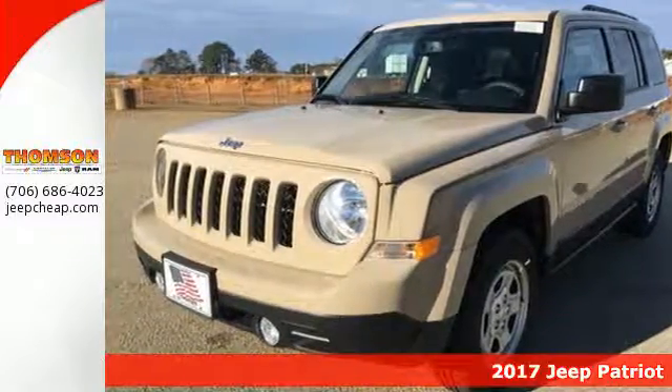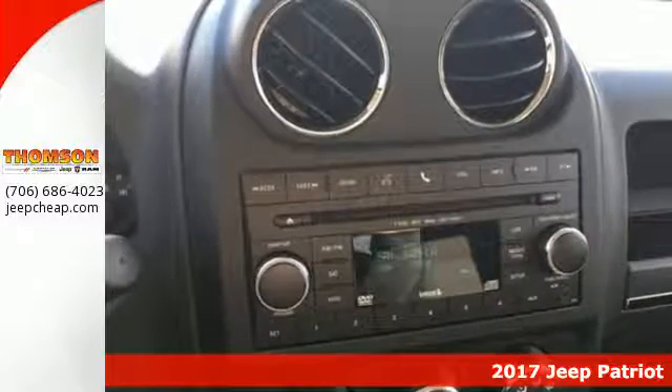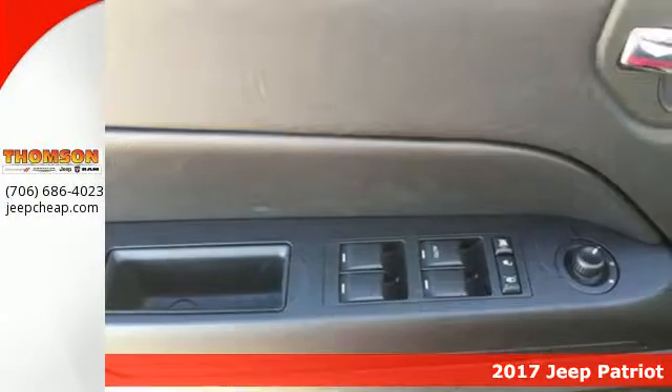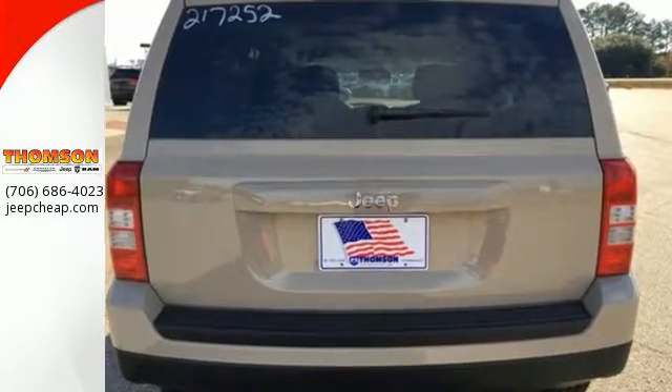Here's a 2017 Jeep Patriot. The appeal is deeper than its rugged styling. This spacious Jeep offers a comfortable interior furnished with illuminated cup holders. Connect via voice command with Bluetooth and a split-folding rear seat.